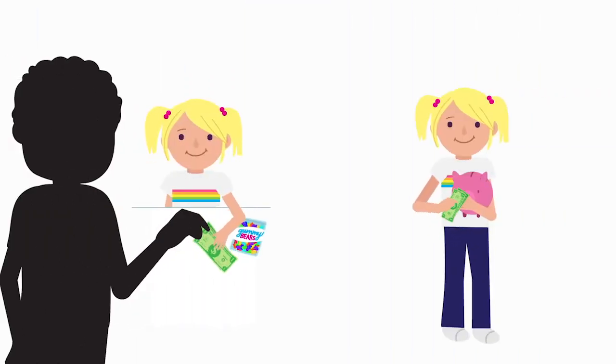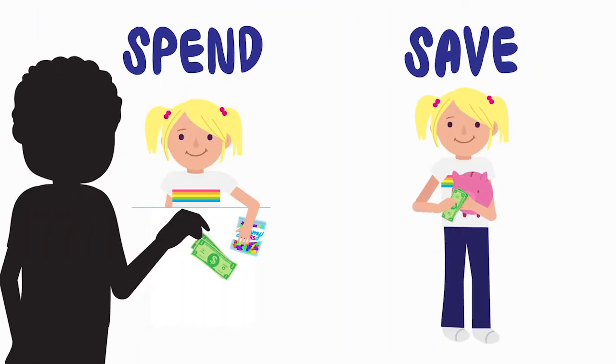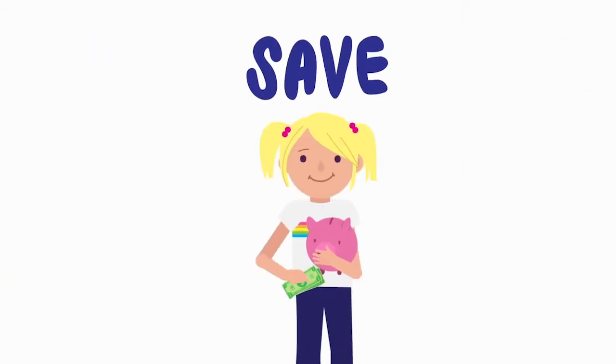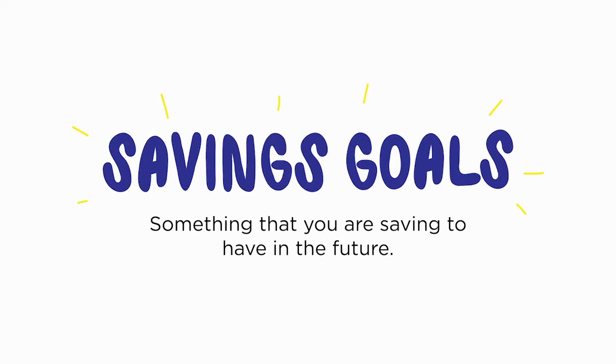What do you do with the income you earn or the money you receive as a gift? There are really two things that you can do with it: you can save it, or you can spend it. Spending means buying things now. Saving means keeping some income to buy things in the future. It is really a good idea to save for the future.